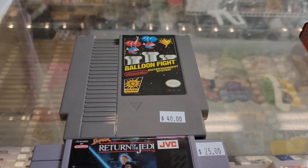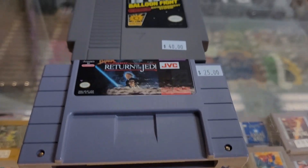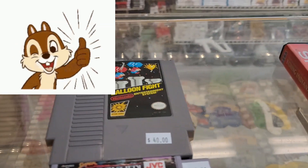One of our regulars, Mike, is looking for Balloon Fight and Super Return of the Jedi. We have both of those in stock in excellent shape. I think he's going to be very happy with those.